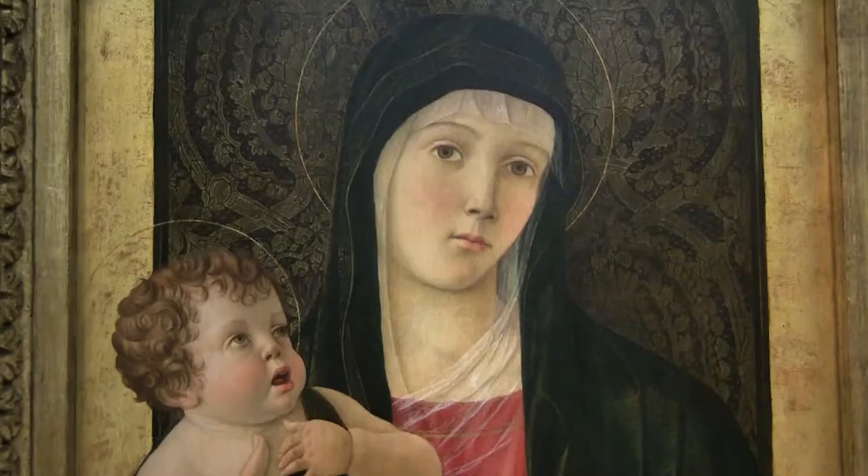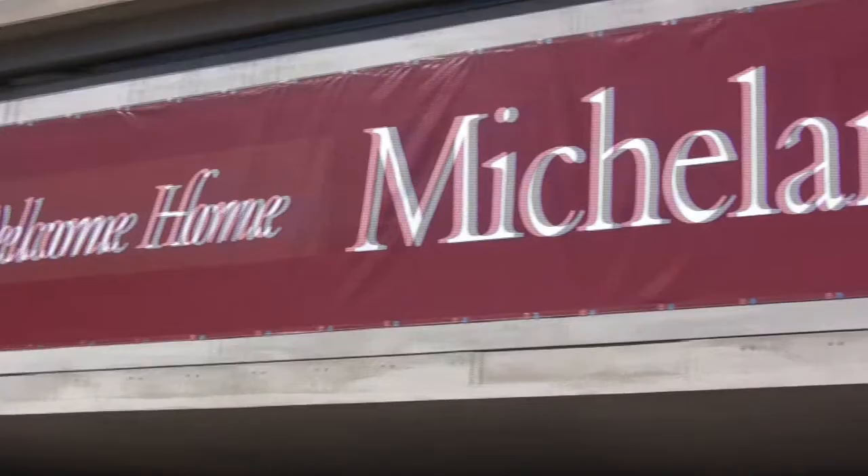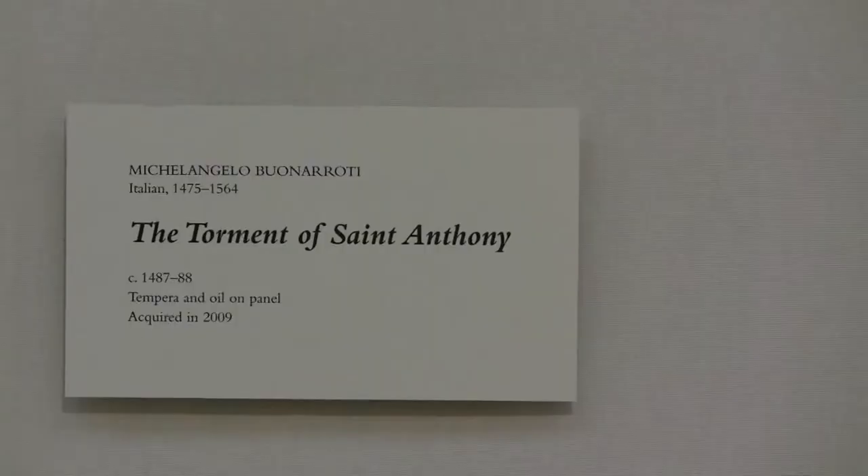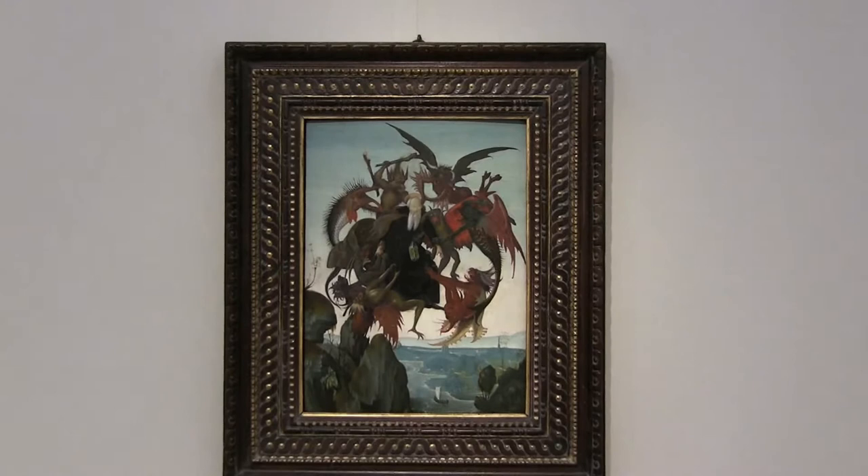The Kimball Art Museum recently added a new painting to its extensive collection of religious work. Michelangelo's Torment of St. Anthony is the first known work by the legendary painter. It's the only painting by Michelangelo in the entire western hemisphere.